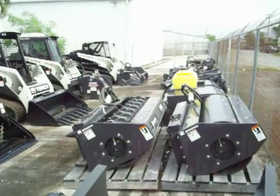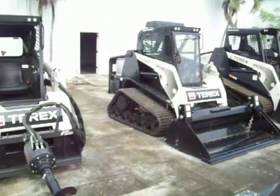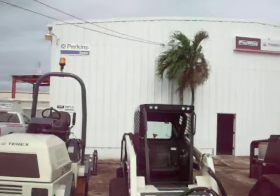All right, here we are at Pacific Rim Equipment, Guam USA. We have a large inventory of compact track loaders, Terex compactors.